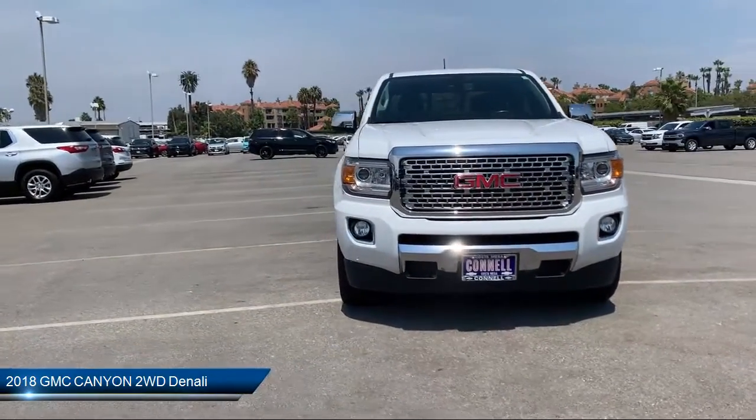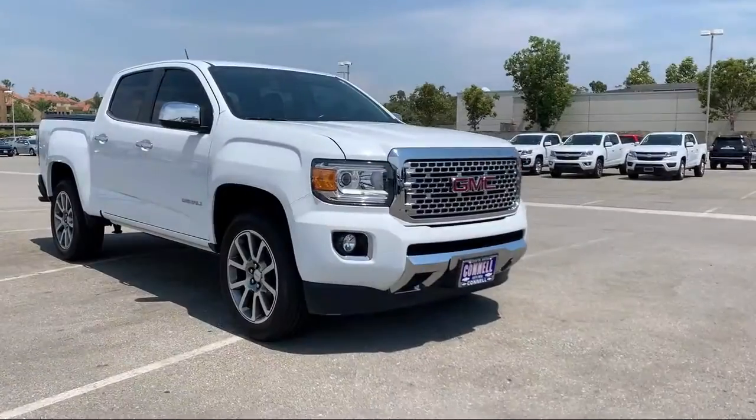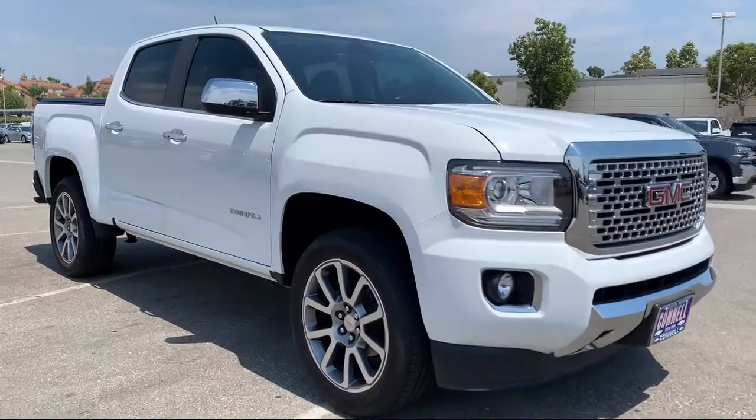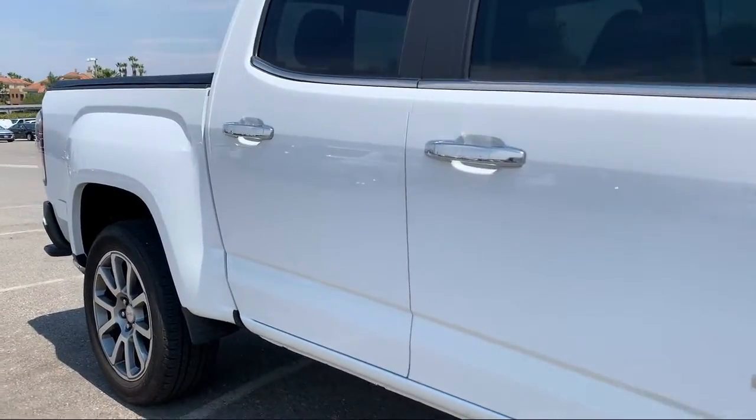It comes equipped with lane departure warning, leather wrapped steering wheel, navigation, leather seating, MP3 player, and steering wheel controls.